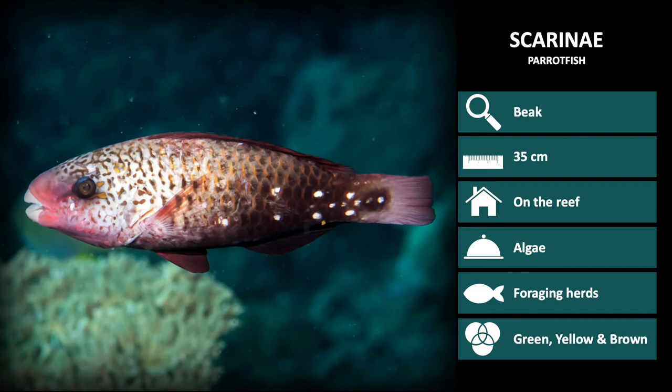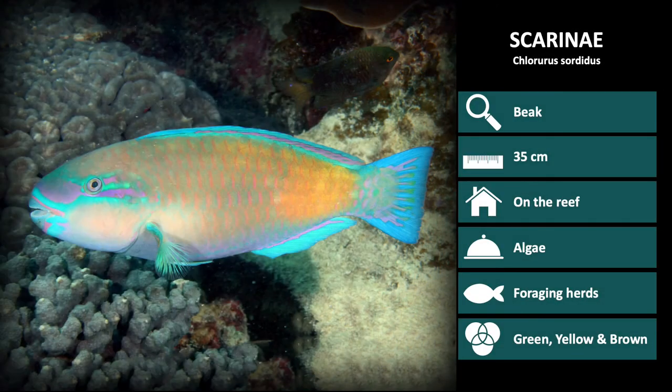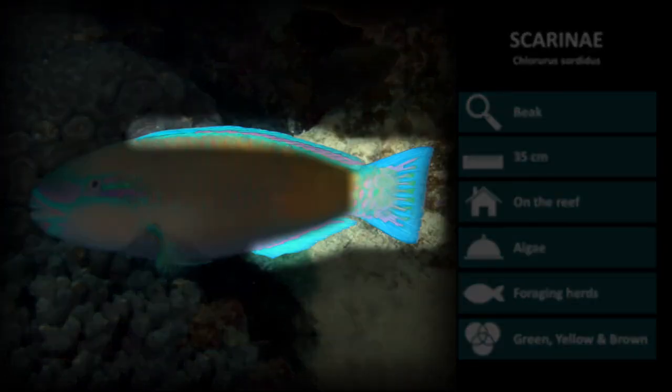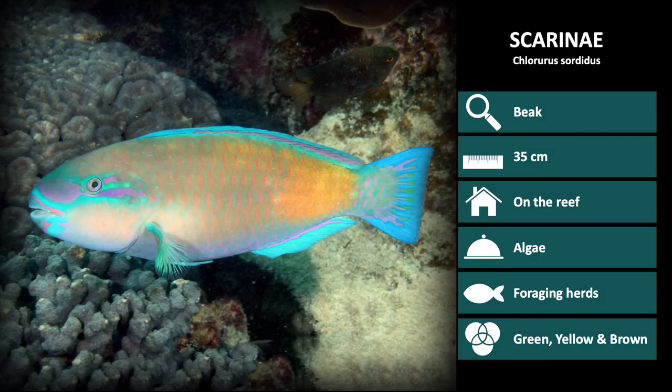We will now go through a few parrotfish species and highlight the main characteristics. First up is Chlororis sordidus. This is the female coloration: the body is paler near the head and becomes a dark brown near the tail, with six obvious white spots near the tail. The male coloration of Chlororis sordidus is bright green with purple patterns on the head and bright blue fins. The body has an orange patch near the base of the tail, which is the best way to distinguish males of this species.